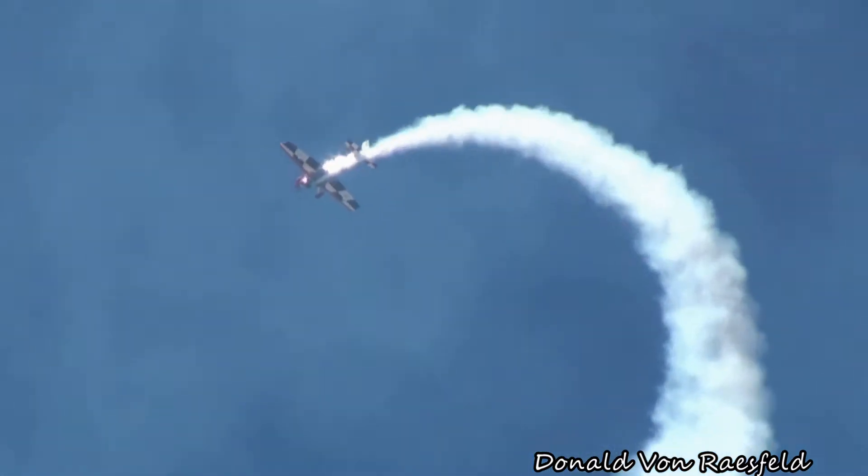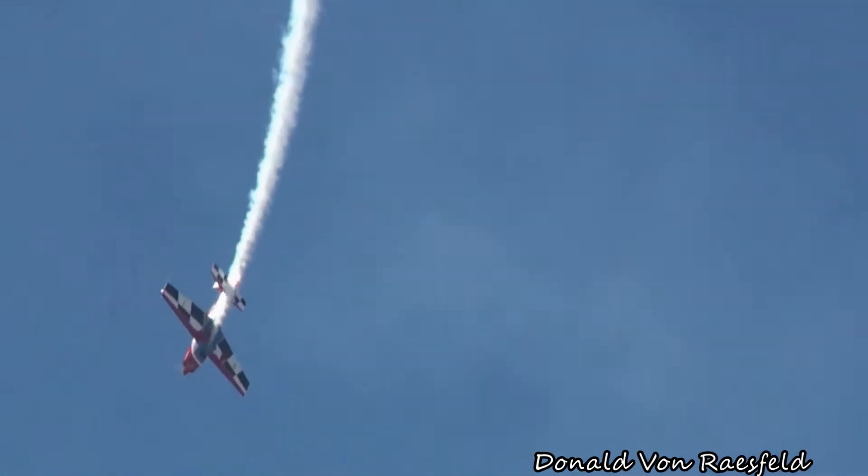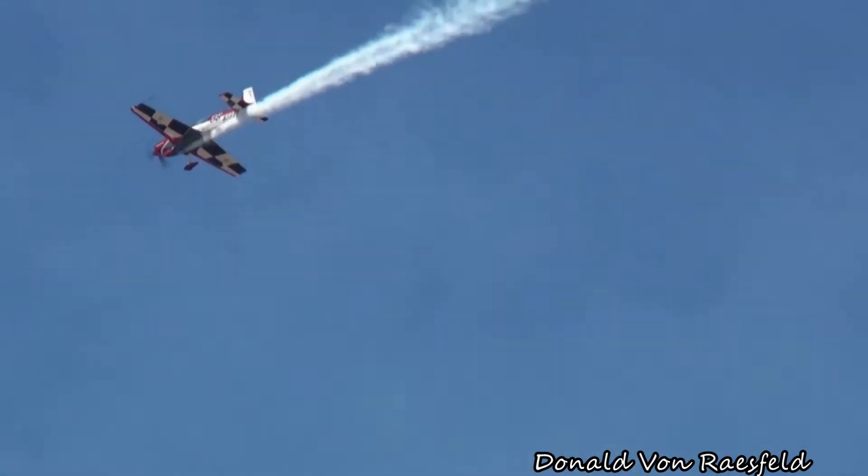Watch as he gets to the top — he's going to bring the stick back and bring it into a flat spin. Let's count the spins. There's one. There's two. He's down at 1,500 feet. He's into recovery mode, spinning on down to recover out towards the show side.